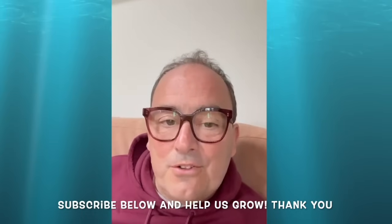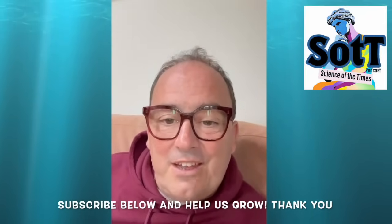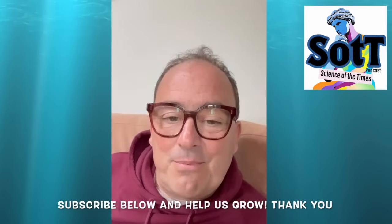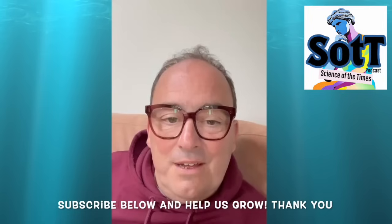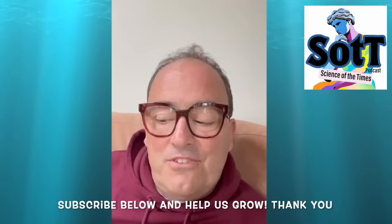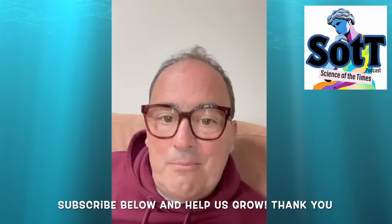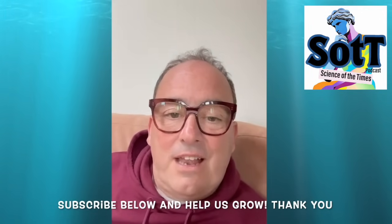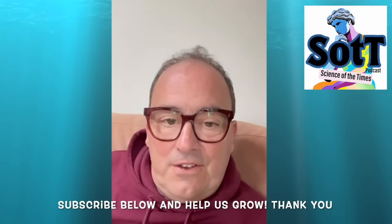Hello, my name is Tim Coulson and I'm one of the Science of the Times podcast co-hosts and I'm doing a little bit of a science explainer. This is a paper that came out in Current Biology. It was partially crowdsource funded and it was some work to try and understand why some cats are ginger in colour — and it's mainly the male cats that are ginger.